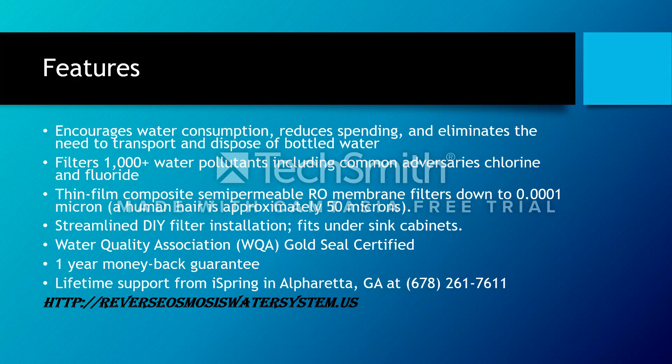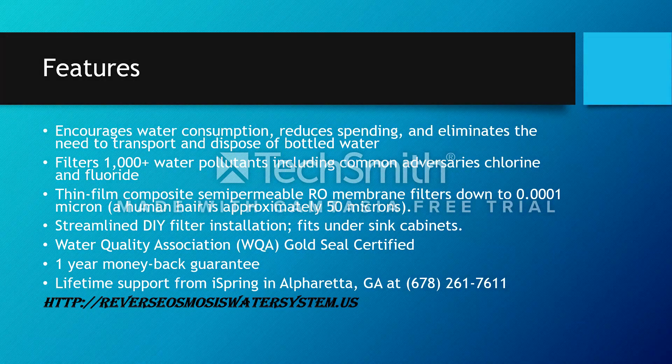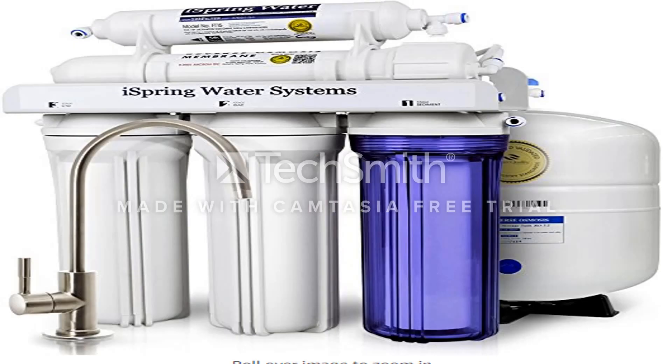You can definitely get further reviews at the link at the bottom — reverseosmosisswatersystem.us. Here's a quick picture so you get an idea: that's the system with the faucet, the reverse osmosis water chambers, and then the tank on the right side.